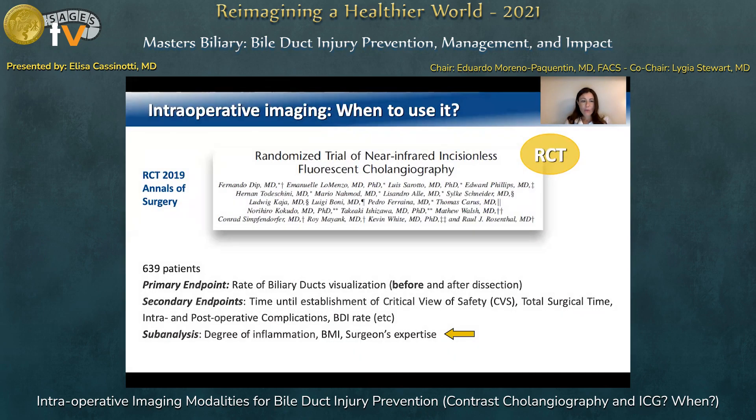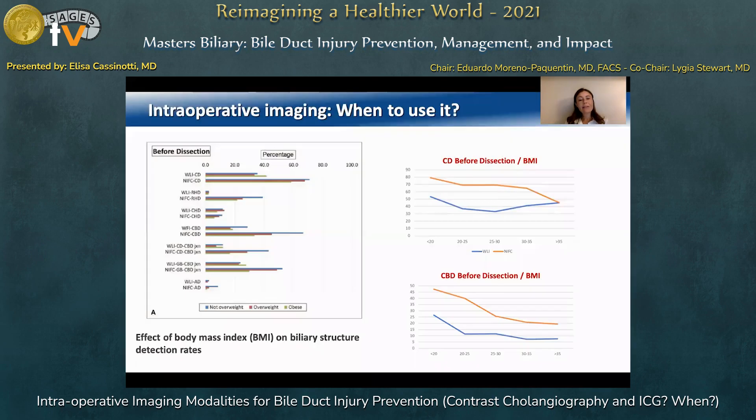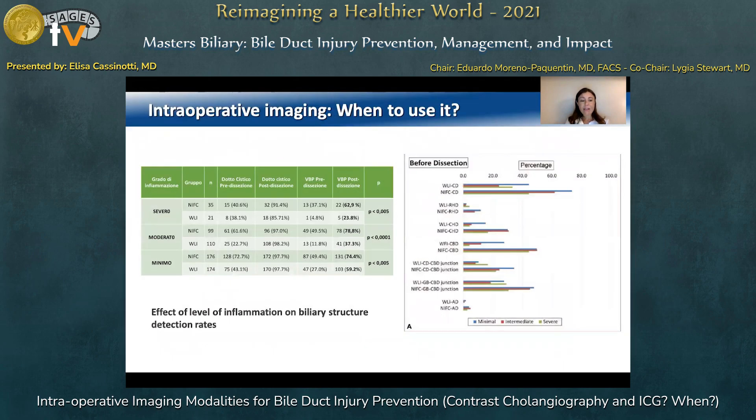Speaking of when to use intraoperative imaging, another randomized controlled trial performed a sub-analysis of results related to degree of inflammation in laparoscopic cholecystectomy and BMI. Despite the limited depth of tissue penetration of ICG, the ability to identify biliary anatomy prior to dissection remained high and higher than standard imaging, even with increasing BMI. So fluorescence cholangiography could have a preferential use in obese patients. In acute settings, the degree of inflammation negatively affects biliary structure identification in both groups, but ICG significantly helps identification of the common bile duct in acute cholecystitis.